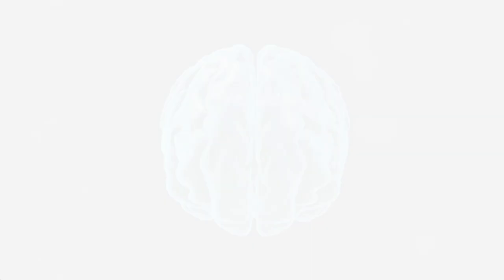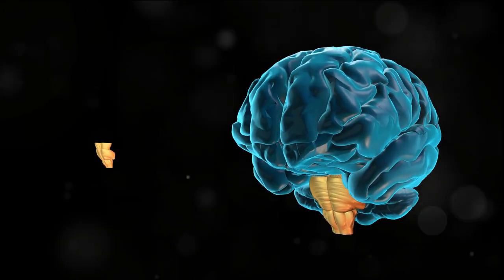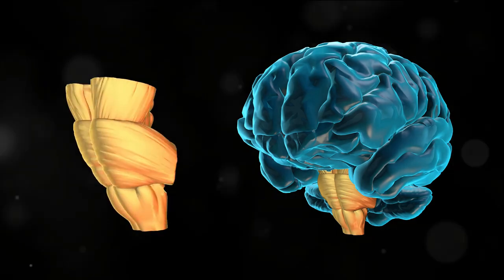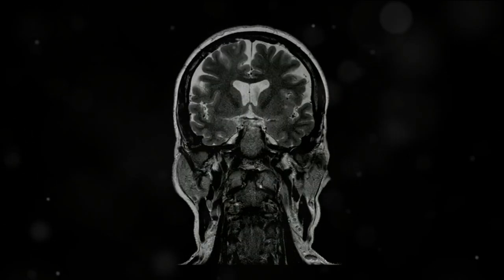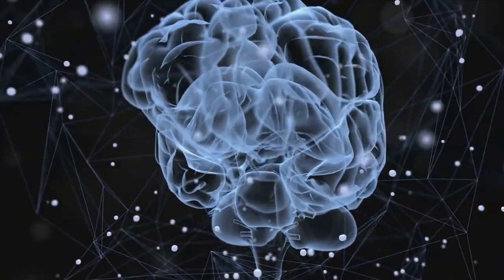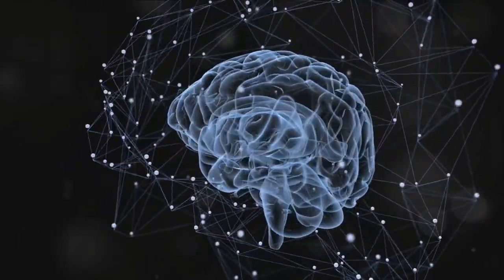What if we told you that a cat's brain is almost identical to ours in structure? It's true — the architecture of a feline brain and a human brain share a striking resemblance. Take the cortex for instance. This outer surface of the brain, responsible for higher cognitive functions, is folded in both cats and humans in a similar fashion. This gyrification increases the surface area of the brain, enabling more complex thought processes.